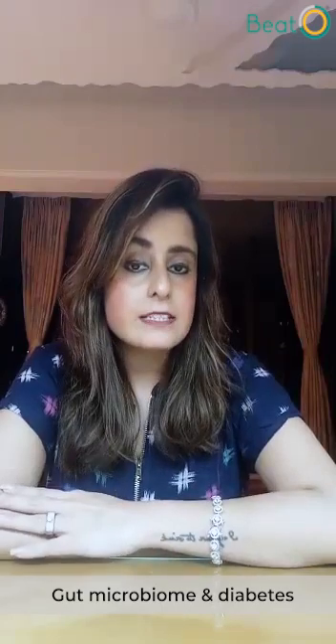Hi, I'm Jamish Talia. I'm an integrative gut microbiome expert and a functional nutritionist, and today I'm here to talk to you about this most amazing connection between the gut microbiome and diabetes.